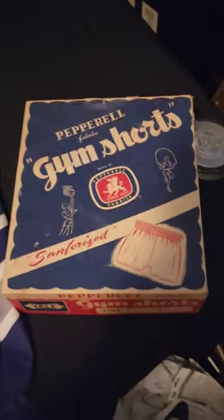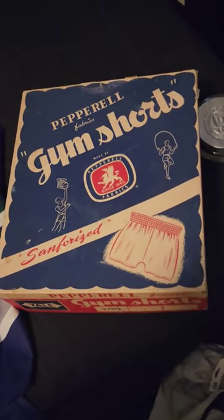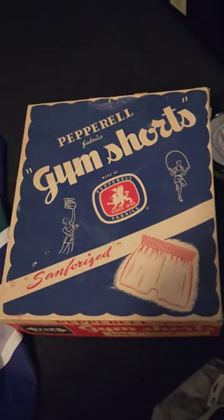I mean, this box — this eBay seller really put a little extra on it. After all, it's sanforized — what?